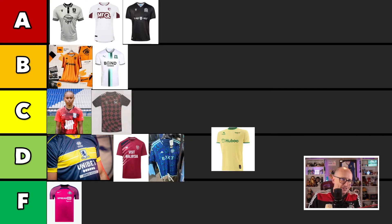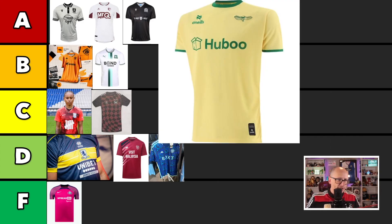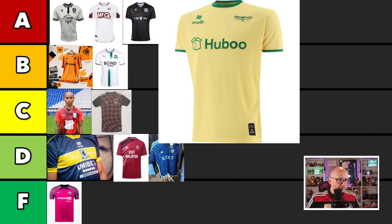Next up we have — did I say Norwich City? What I meant to say was Bristol City. And this one has a unique-looking badge — a different kind of badge. I don't know what the Bristol City fans think about that badge. But it's clean, O'Neill's is the kit maker, Hubu is the sponsor. Love the sponsor, love everything about it. This is an A-grade shirt, no question. Even though I did call it Norwich, it is Bristol City and it is pretty clean.